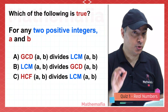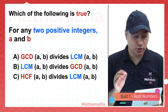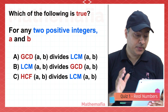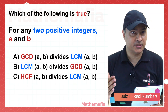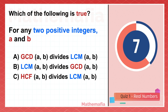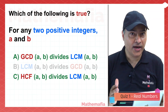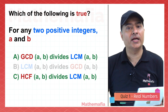This one is very interesting — read it carefully. Which of the following is true for any two positive integers A and B? Option A: GCD of A and B divides LCM of A and B. Option B: LCM divides GCD. Option C: HCF divides LCM. The answer is A and C, because HCF is also known as GCD — they are one and the same thing.